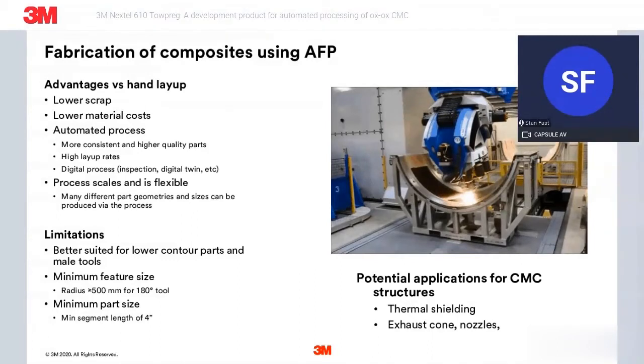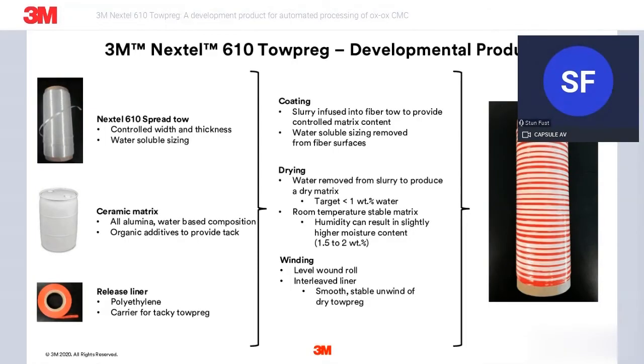But where appropriate, we see this as a next step in the evolution of Ox-Ox CMCs to produce thermal structures for areas within engine exhaust, such as thermal shielding, exhaust cone, exhaust nozzles, etc. To introduce the product, showing the inputs on the left-hand side, the process steps in the middle, and then the output on the right. So again, we're starting with Nextel 610 10,000 denier roving, spreading that in a controlled fashion and applying a water-soluble sizing to maintain stability of that spread tow. The other input being a 3M-developed ceramic matrix slurry.